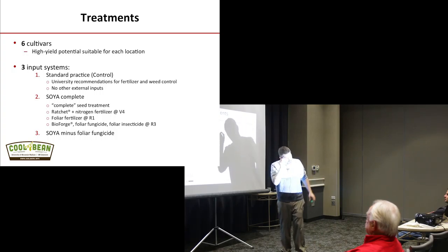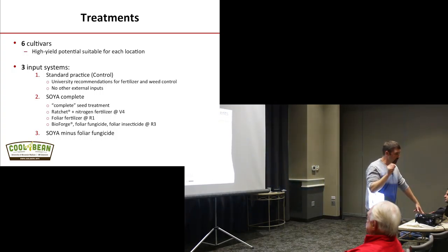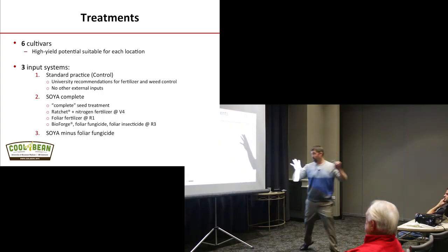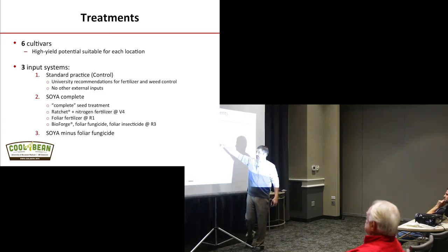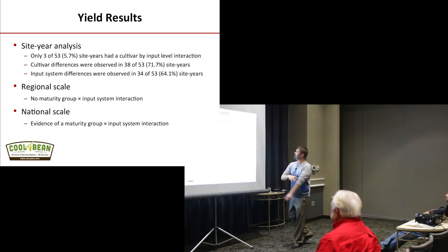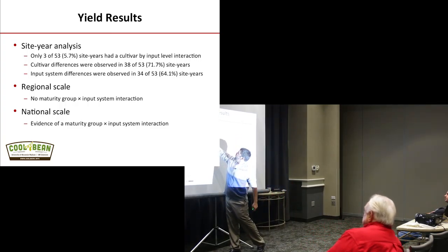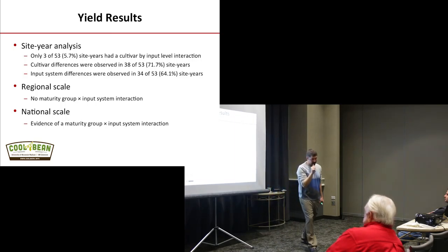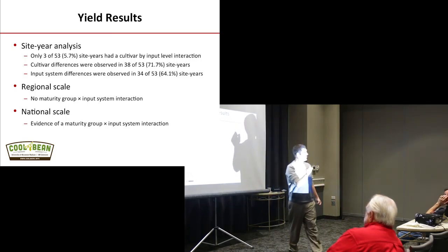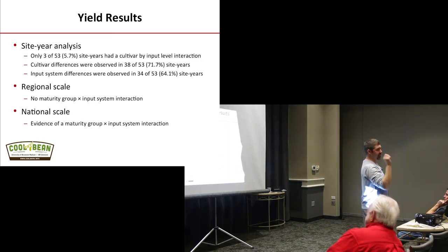We had our input systems: standard — what we recommend to growers as best management practices — SOYA Complete which is everything, and SOYA minus foliar fungicide. Here's the cool stuff that popped out: only 3 of 53 site years, or basically 6%, had a cultivar by input interaction. So 94% of the time we did not have a cultivar by input interaction.